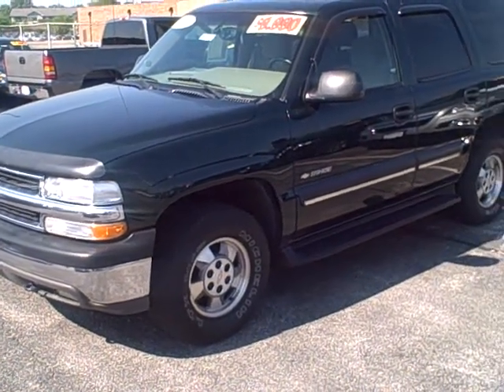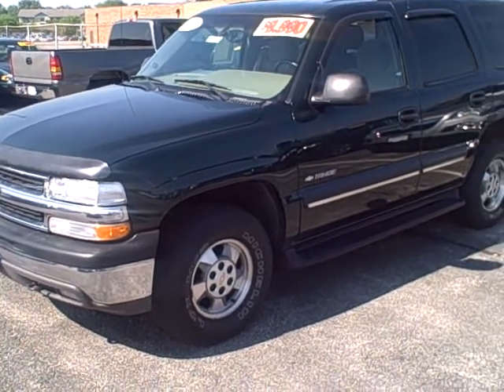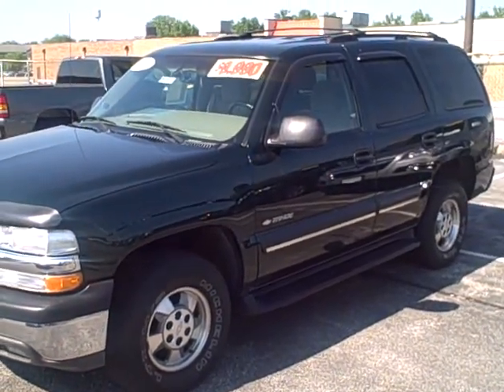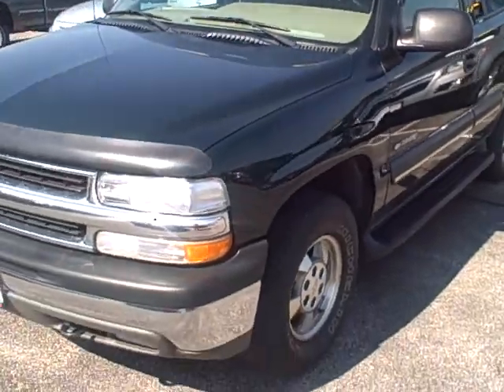Hey, how you doing? This is Stefan with Apple Chevrolet. This video is for Mr. Robert Hudson concerning the 2003 Tahoe, green in color. I'll be giving you a walk-around video of it so that you can see the vehicle.